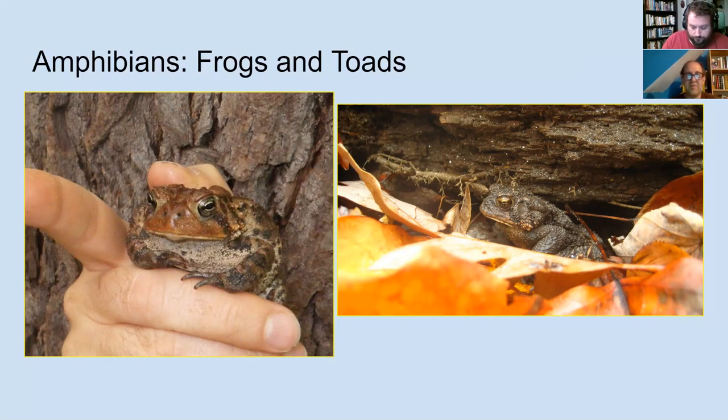In North America we have one main group of toads, and in Philadelphia they're almost all American toads. In other parts of Pennsylvania and New Jersey you also have spadefoot toads, which are wonderful but not related to these toads at all — just another slower-moving, rougher, drier-skinned frog. Why do they move slowly? Because they're poisonous.